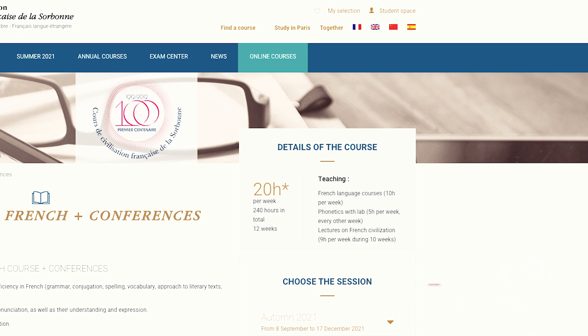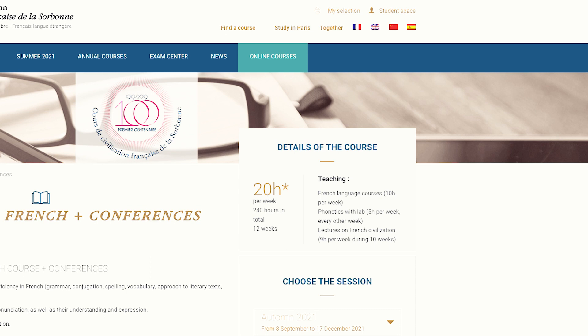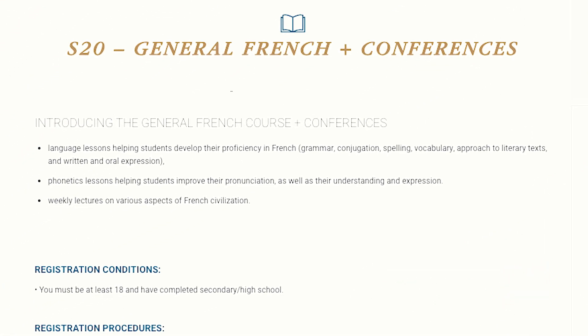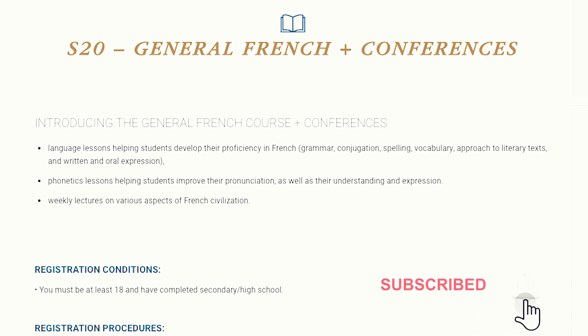They also have lectures on French civilization, which covers the cultural side of the French language. The experience in this program will feel like you're studying in a university. They cover grammar, conjugations, spelling, vocabulary, approach to literary text, and written and oral expression. Phonetics is particularly important for French because pronunciation can be quite challenging, so they give it special attention. You also get weekly lectures on various aspects of French civilization.